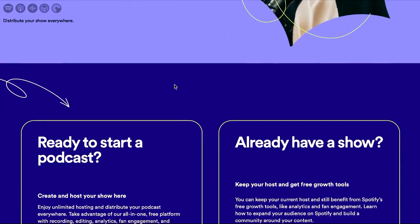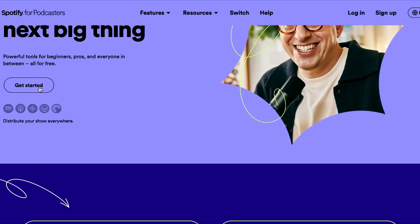Spotify for Podcasters was Anchor in the past and recently rebranded to Spotify for Podcasters. This is a free website where you can set up your podcast. This is great for anyone who's doing this as a hobby or isn't sure if podcasting is for you, but you want to try it out. You get what you pay for — the stats on Spotify for Podcasters are not as great as a paid website, and the way it embeds into websites is not as aesthetically pleasing. But if you are just wanting to start a podcast low cost and easy, this is going to be for you.